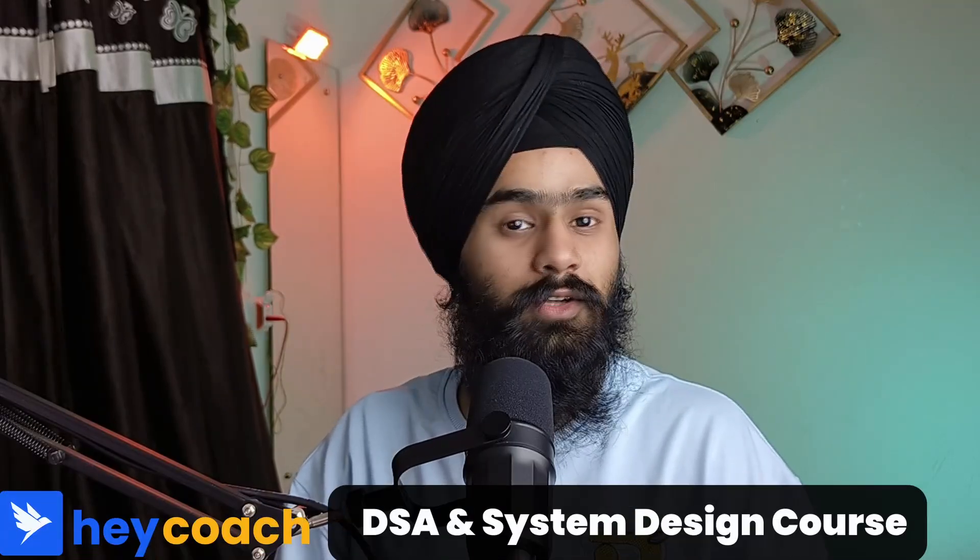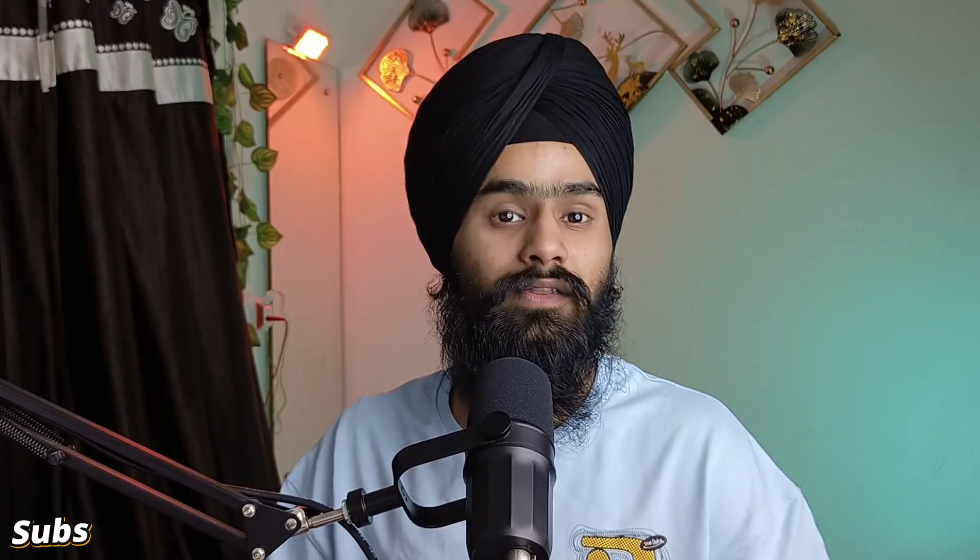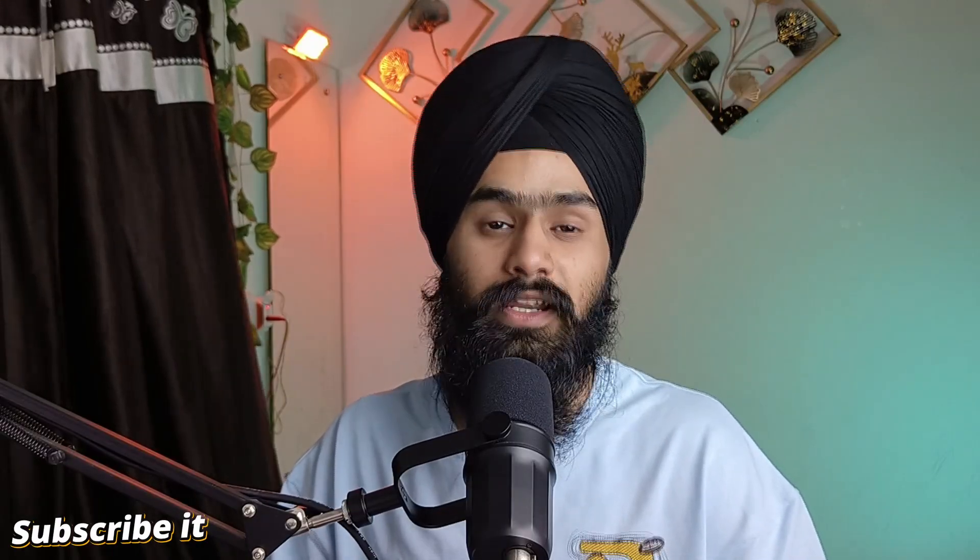Hey guys, welcome back. In the last video I asked you which course I should review, and many of you suggested HeyCoach. So today I will talk all about HeyCoach's DSA and system design course. I will cover what the course is about, the kind of content they provide, their placement stats, and at the end I will share my own opinion on whether you should buy it or not.